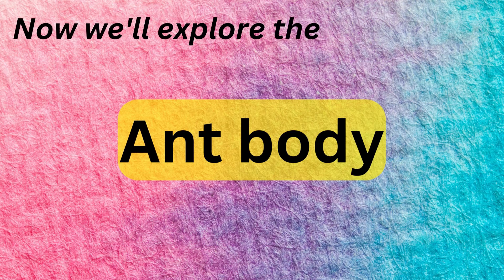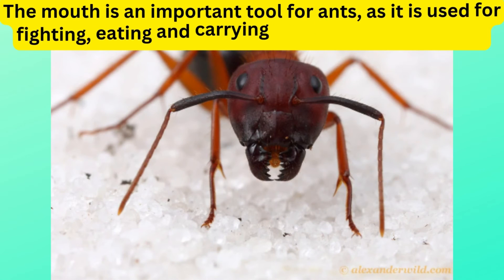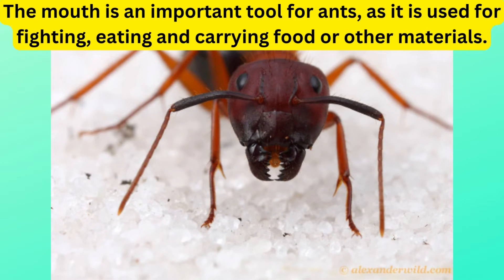Now we'll explore the ant body. The body of an ant is divided into three sections: the abdomen, the thorax, and the head. The mouth is an important tool for ants, as it is used for fighting, eating, and carrying food or other materials.